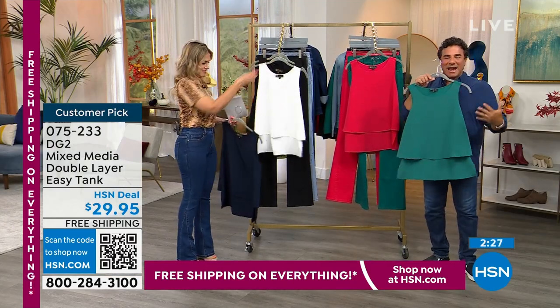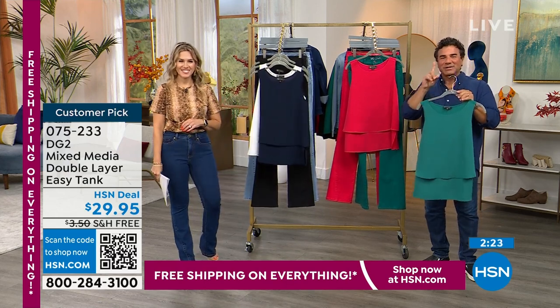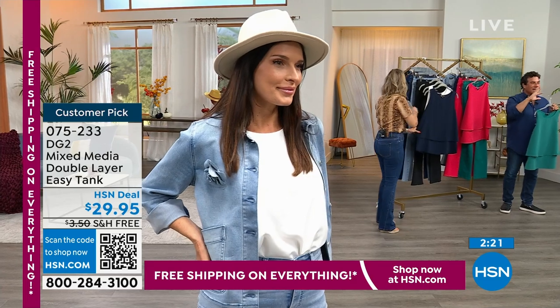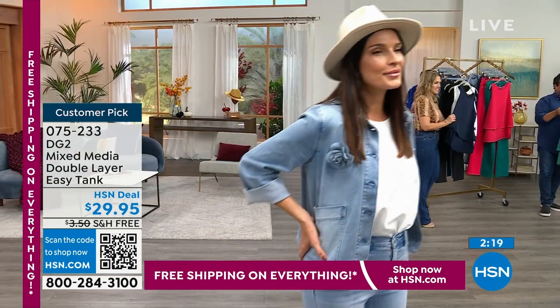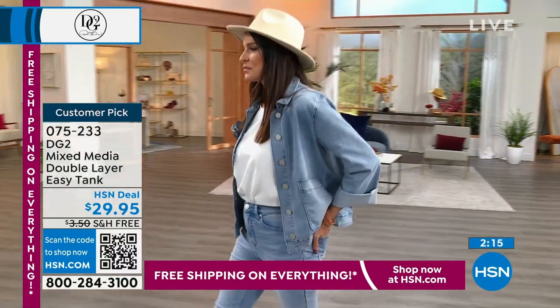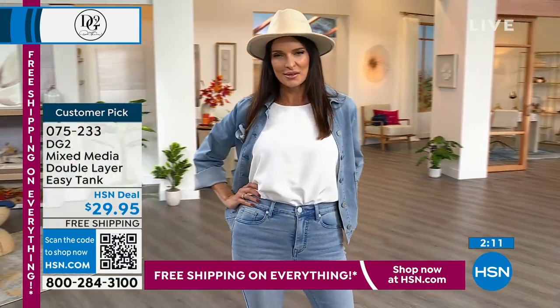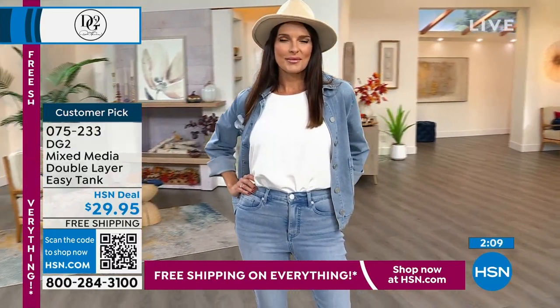If you know, you know — there's a club of women that absolutely love this. This is the best-selling top of all time in the DG2 brand. It's also the best-selling top of all time across every single brand at HSN. We've sold over three million of the EZ collection for a reason. It does exactly what it says it's supposed to do. When you don't know what to wear, grab an EZ tank, grab an EZ top, and watch your body look amazing.